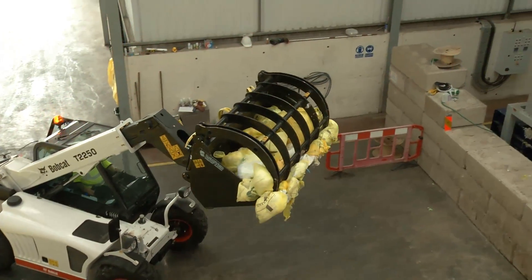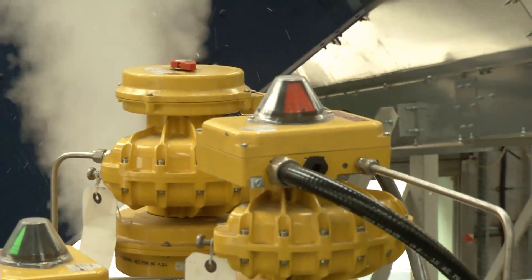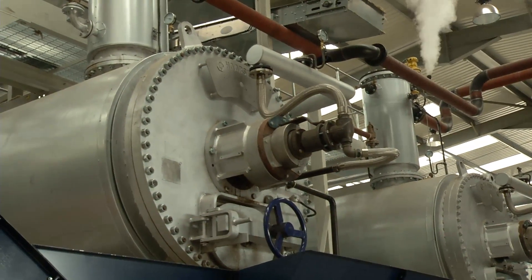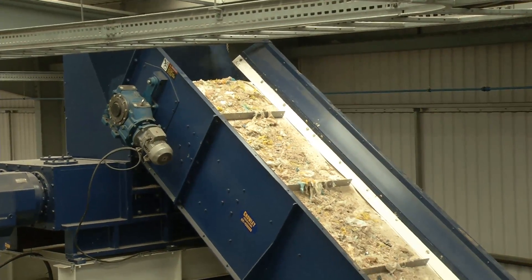The incoming waste bags are mechanically opened and the shredded contents are then conveyed to begin the recycling process. Using high pressure and heat, the waste material is sterilised and the volume and odour is reduced. The sterilised material is then sent up a conveyor to a shredder that reduces the size of the material.